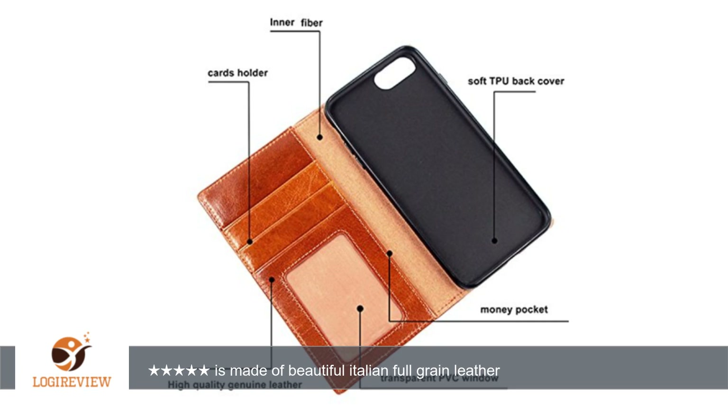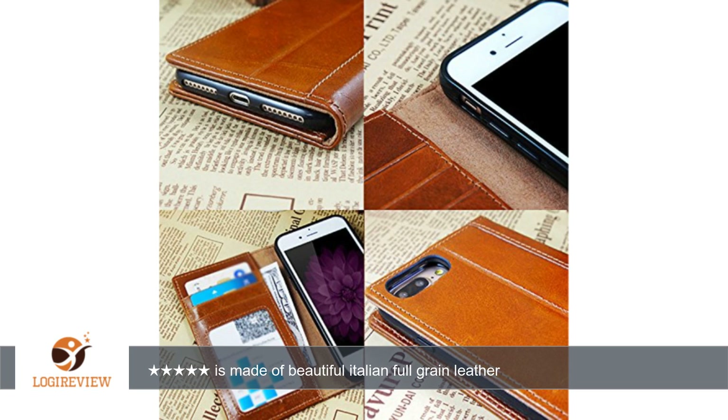3. Easy access to all buttons and port openings due to the open nature of the design. 4. Slim profile. 5. Easy to get on and off your iPhone. 6. Nice wallet function — store 3 cards and a cash pocket, and it will still close well when fully loaded.